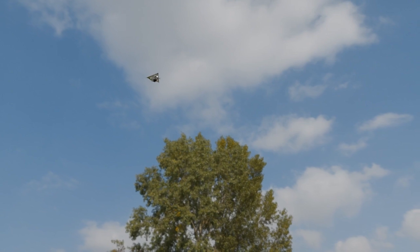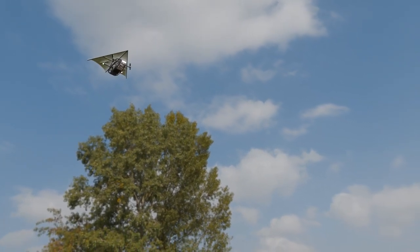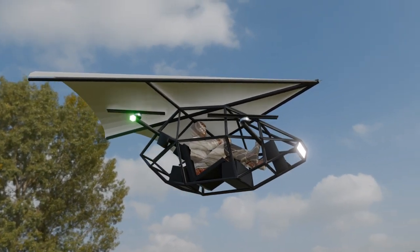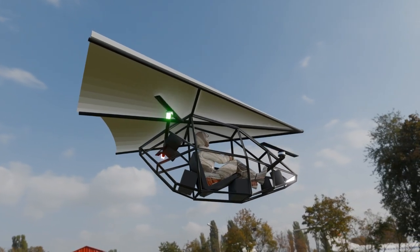This EVTOL delivers impressive results: vertical takeoff, a cruising speed of up to 40 miles per hour, and a flight time of around 30 minutes per charge — all powered by an efficient ADA active balancing battery management system.